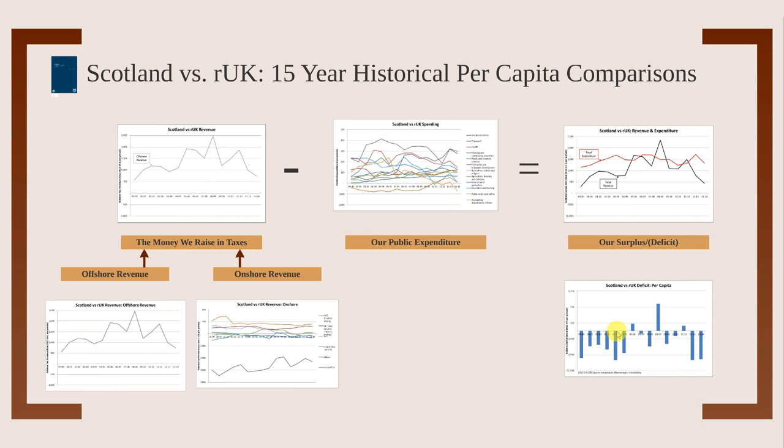We're looking at per capita comparisons — that is, spend or revenue per head — comparing Scotland with the rest of the UK, not including Scotland. The only adjustment made is applying a GDP deflator so that everything is stated in 2013-14 pounds, eliminating inflation from the numbers. That explains some slightly different numbers you may see elsewhere.